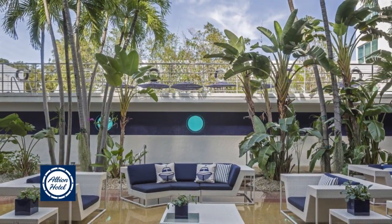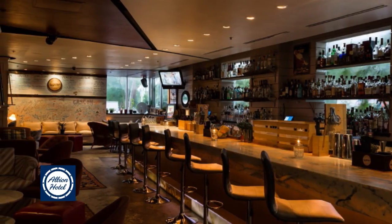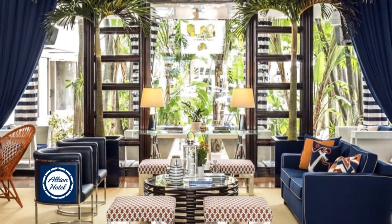The area's best shopping, dining, nightlife, and attractions are right at your fingertips. Plan your adventure today at the Albion Miami Beach.